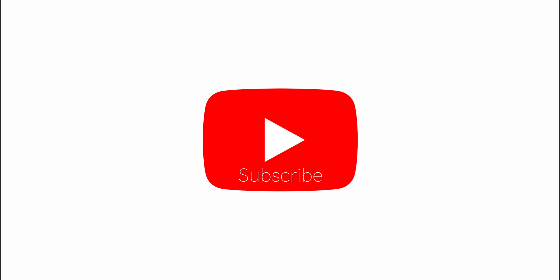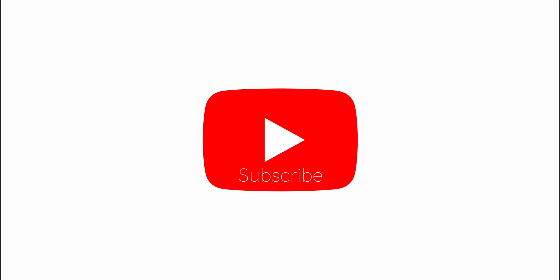If you'd like some more information in regards to porting your mortgage to make sure it's the right fit for you, reach out to the team at Patching Mortgage Services as we'd love to help. All the best. If you found this video informative, please subscribe and share.